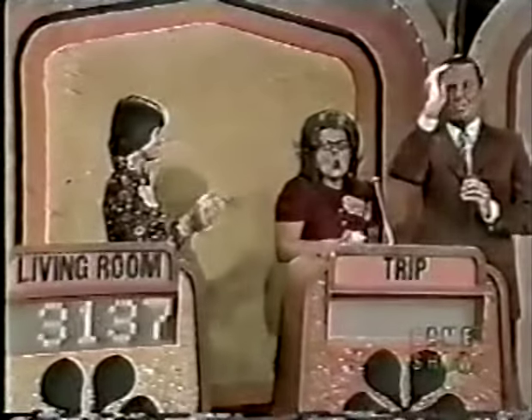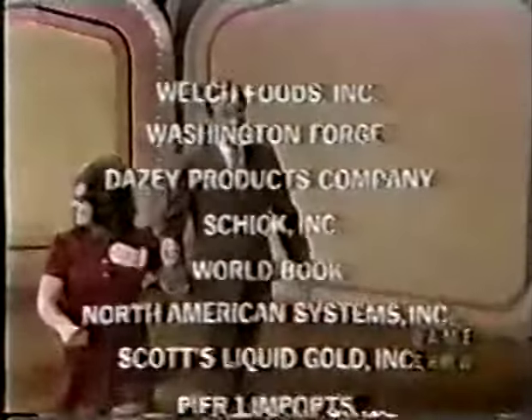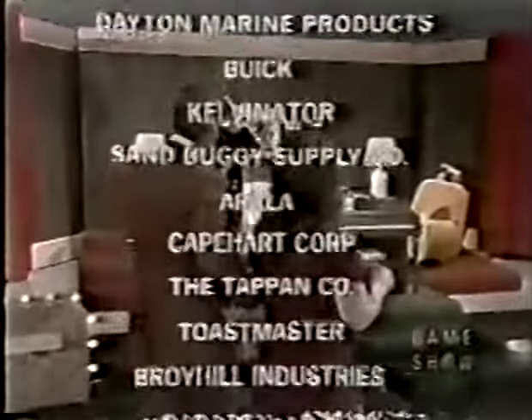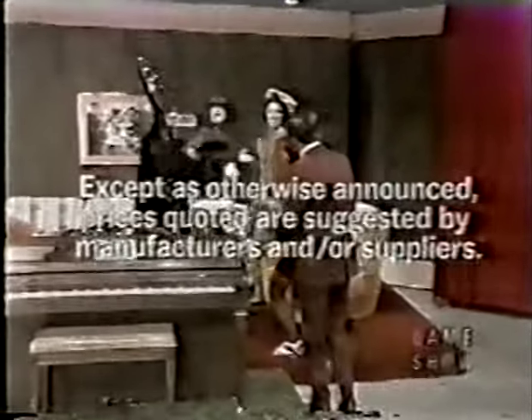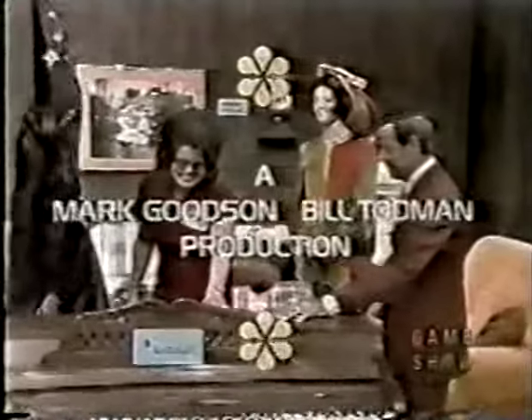You have a refrigerator-freezer, a stainless hair dryer, a children's library, and all those prizes in your showcase. Bob Barker says goodbye, everybody! This is Johnny Olsen speaking for The Price is Right, a Mark Woodson–Bill Todman production.